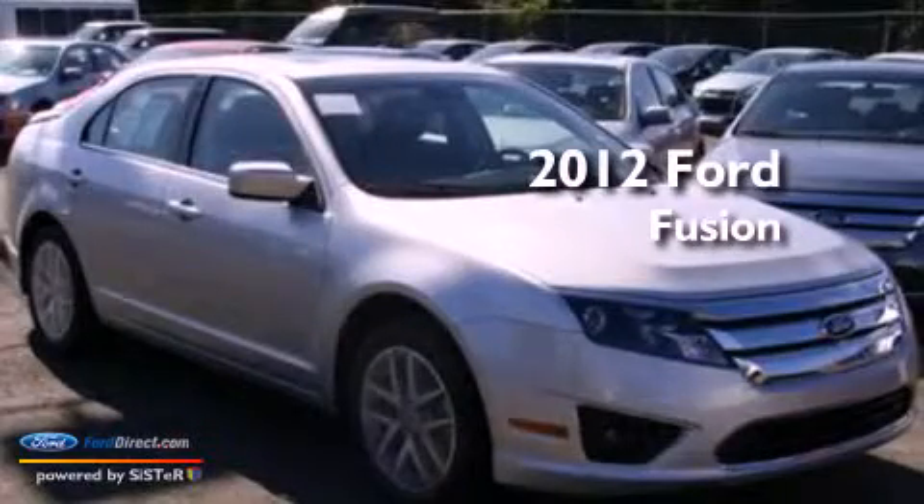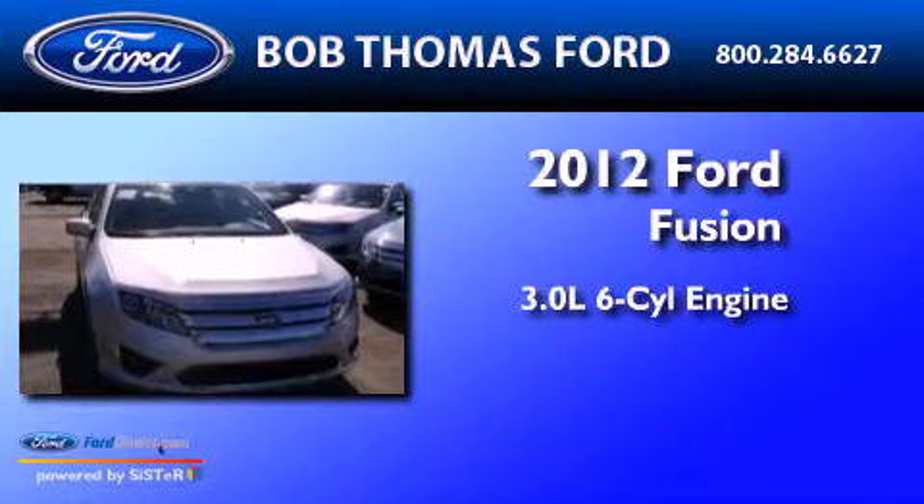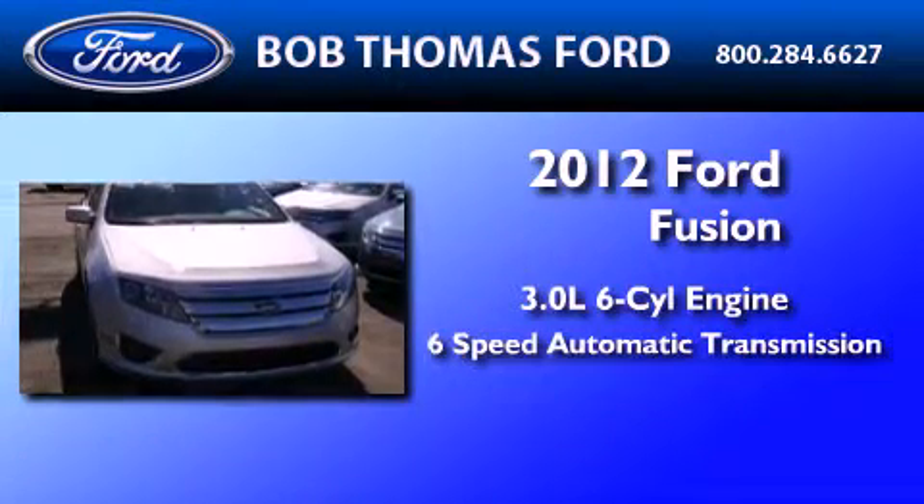This is a brand new 2012 Ford Fusion. It features a 3.0-liter six-cylinder engine and a six-speed automatic transmission.